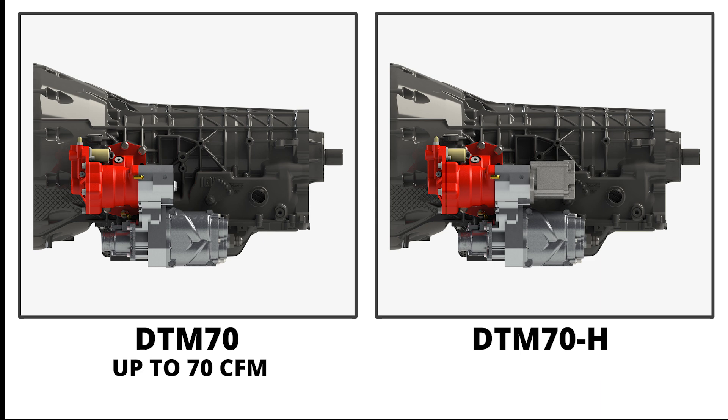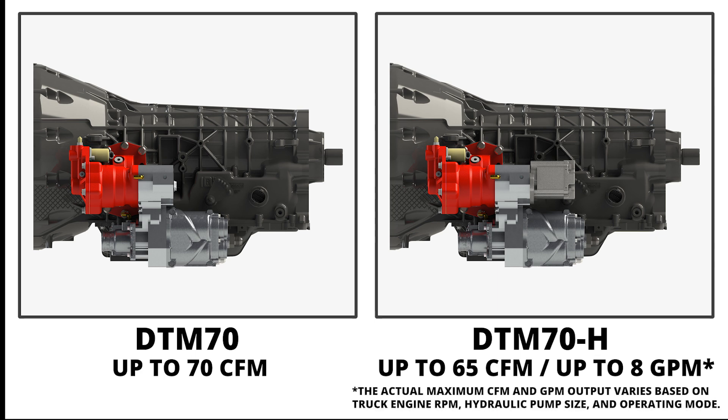The DTM-70 produces up to 70 CFM of continuous air on-demand output. The DTM-70-H produces up to 65 CFM of variable air on-demand output and up to 8 GPM of steady hydraulic flow. The actual maximum CFM and GPM output varies based on truck engine RPM, hydraulic pump size, and operating mode.